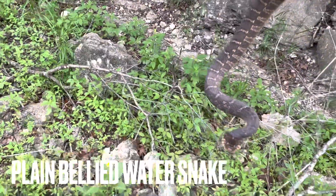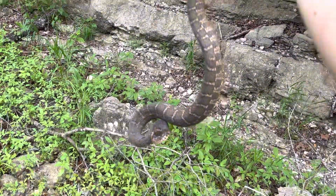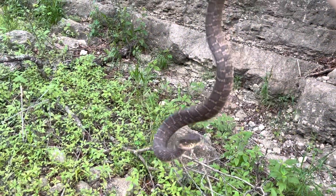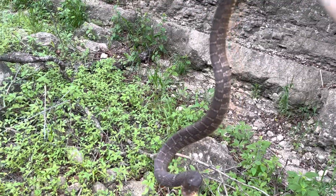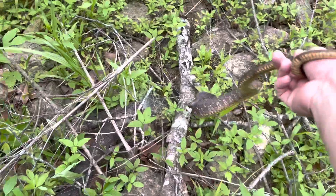First snake of the day is this plain-bellied water snake — pretty common here in central Texas. I saw a few of these the other day but wasn't able to get my hands on any of them, but I got my hands on this one. He was kind of out foraging, probably making his way to the water, so I'm going to let him go so he can start his day hunting tadpoles.